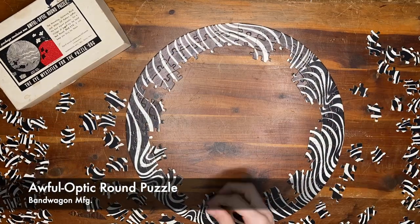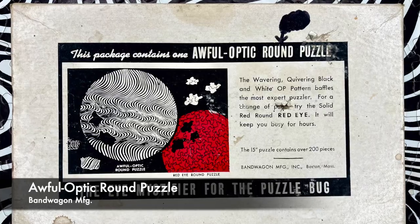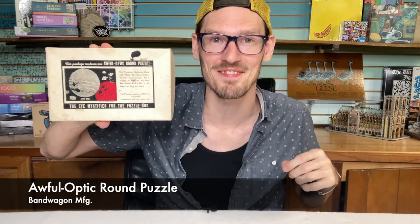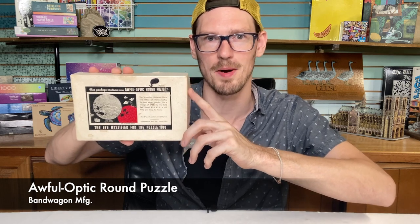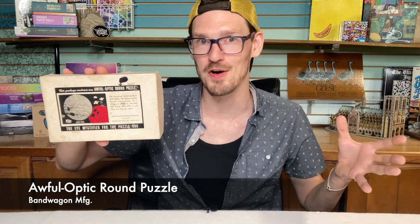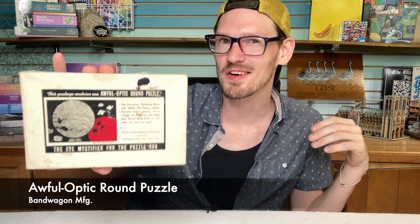The puzzle you're asking about is the Awful Optic Round Puzzle. It was put out by a company called Bandwagon Manufacturing, located in Boston, Massachusetts. The box describes it as 'the eye mystifier for the puzzle bug,' and it also advertises a second puzzle, the Red Eye Round Puzzle, which I've been looking for a copy of and haven't found yet. I tried to do some research online but wasn't really able to find any information about Bandwagon Manufacturing. Online sellers usually date this puzzle as 1970s era, but I haven't found a good source for that. When I look at it, it looks a little earlier than 1970s to me, but I'm not an expert.